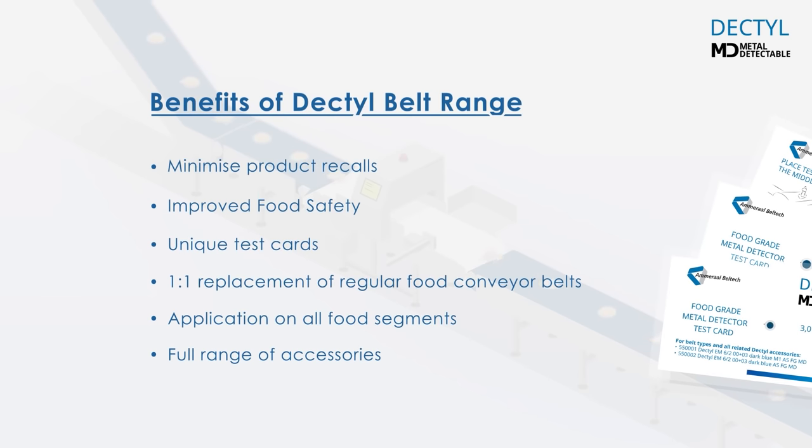Contact our specialist or visit our website for more information about the revolutionary Dectile belts.